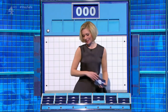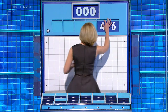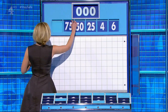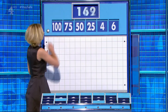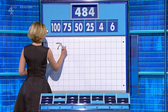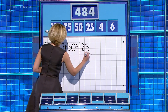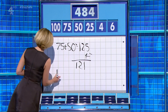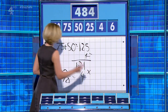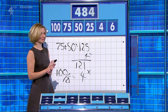Thank you, John. Four large ones and two little ones for you. The two small ones are six and four. And the large four: 25, 50, 75, and 100. And your target: 484. 75 plus 50 is 125, subtract 4 for 121. 100 divided by 25 is 4 — multiply — 484. Well done. Same result.